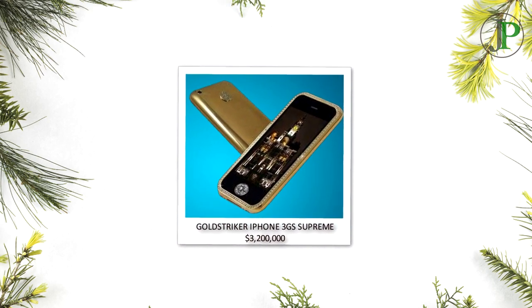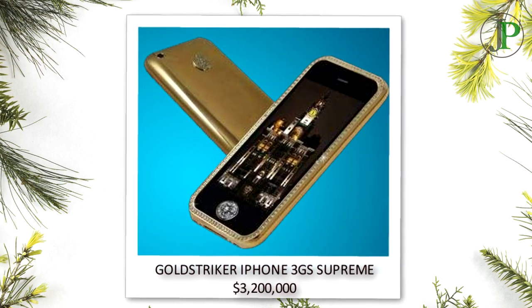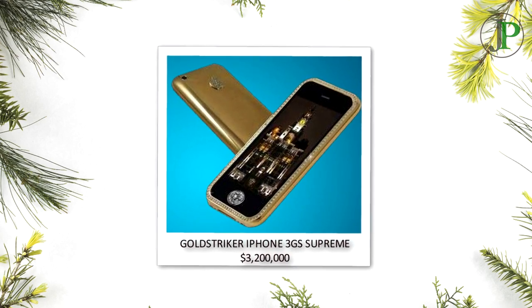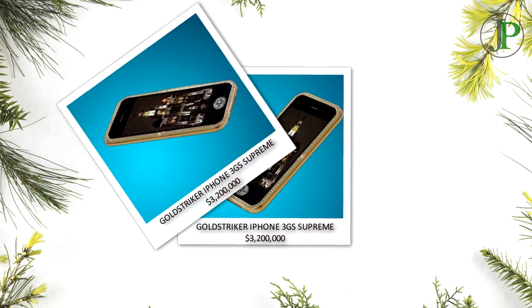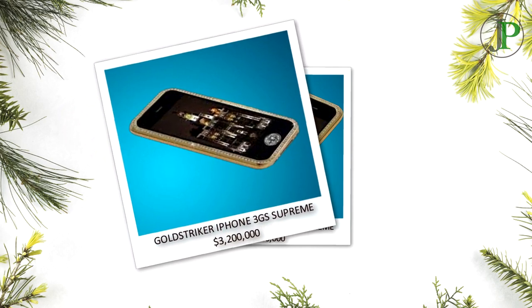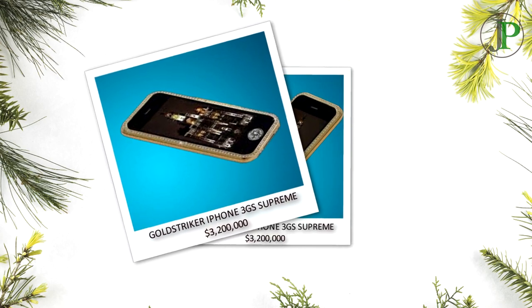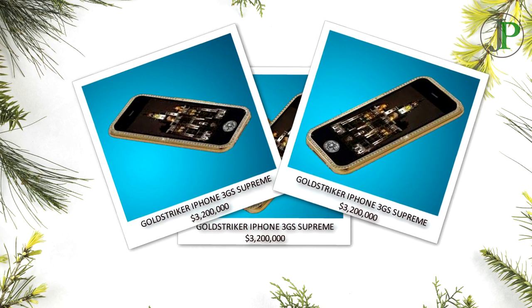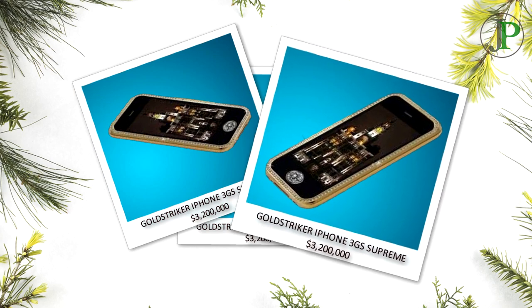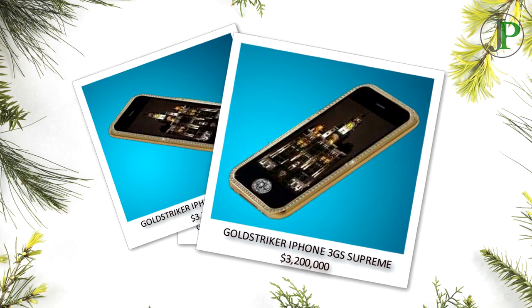Number 5: Gold Striker iPhone 3GS Supreme, with a price tag of $3,200,000. This iPhone 3GS is also designed by Stuart Hughes and is made of 271 grams of 22 carat gold. The front bezels host 136 diamonds, its rear logo features 53 diamonds, and its home button has a 7.1 carat diamond. The phone is sold in a granite chest; it took 10 months to make this incredible mobile phone, and it was packaged in a 7 kilogram granite box lined in nubuck leather.